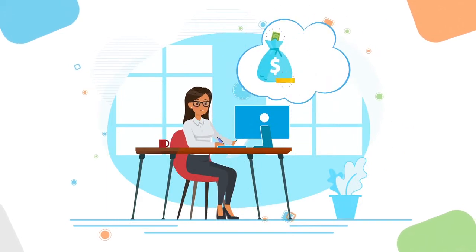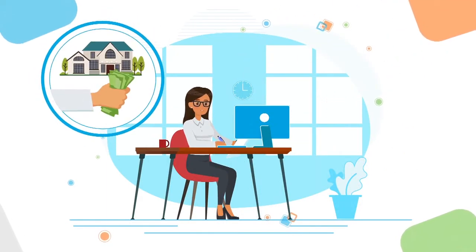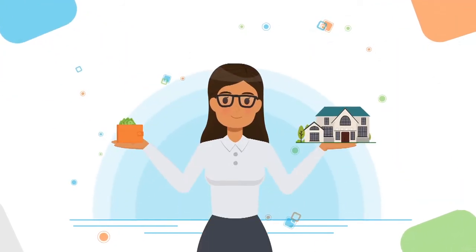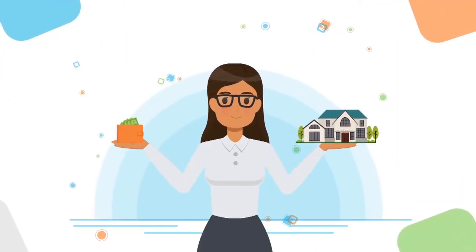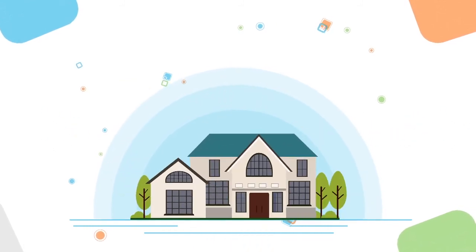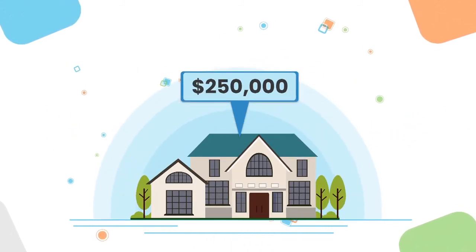Anna had good credit and $15,000 cash on hand for a down payment and closing costs. Using the 28/36 guideline, her $6,000 gross monthly income afforded her a mortgage payment up to $1,650 per month and a home worth up to $250,000.